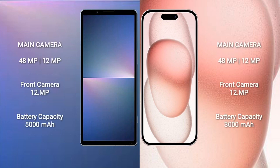Sony Xperia 5 Mark 5 has a dual camera setup with 48MP plus 12MP and a 12MP front camera. iPhone 15 also has a dual camera setup with 48MP plus 12MP and a 12MP front camera.